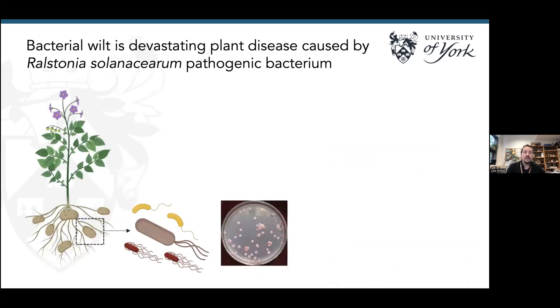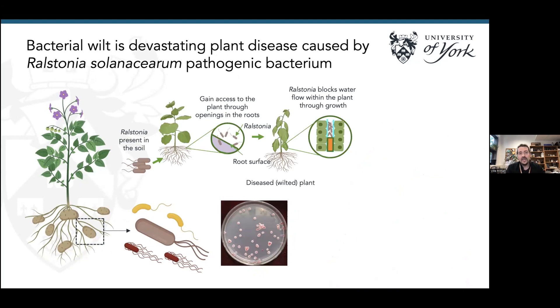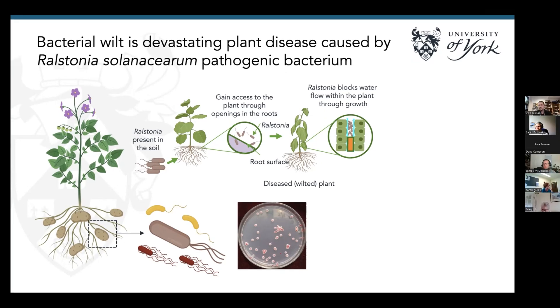We're interested in Ralstonia solanacearum, a bacterial pathogen that causes bacterial wilt. It's a soil-borne disease. From the soil it gets to the rhizosphere and can gain access to plants through openings in the roots. When it gets inside the plant, it colonizes the xylem and starts producing EPS — exopolysaccharide — lots of slime basically. This can mask recognition by the plant immune system, or block water circulation within the plant causing wilting. This short video shows the bacteria growing on an agar plate, and if you tilt it, it just oozes exopolysaccharide — they're super slimy bacteria.